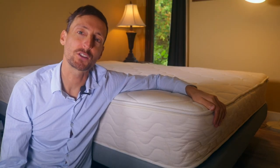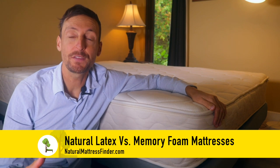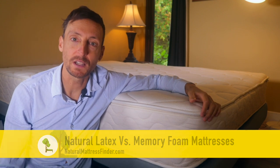Danny Boudreau here from naturalmattressfinder.com. Today I'm going to be discussing the benefits of a natural latex mattress over a memory foam mattress. So let's get right into it.